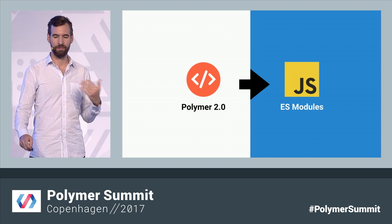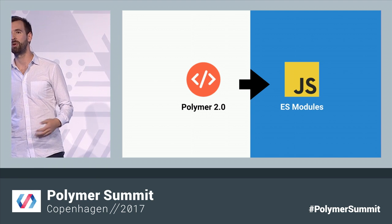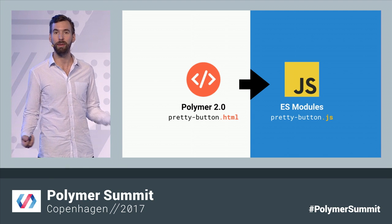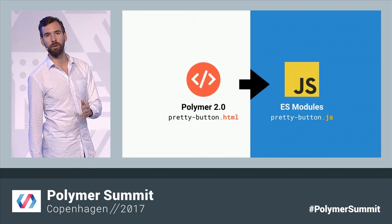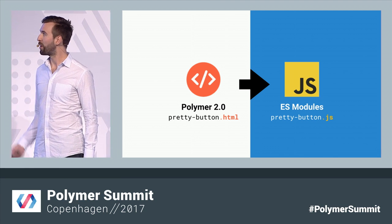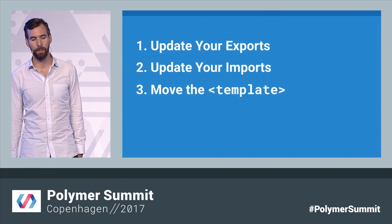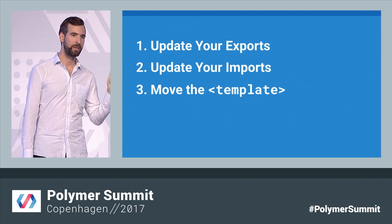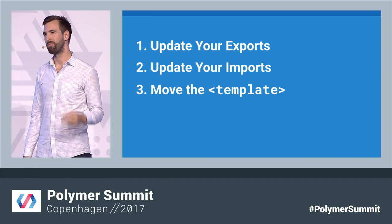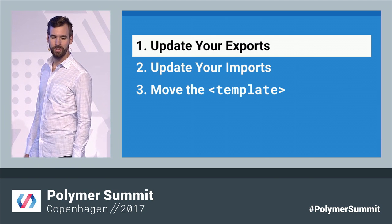So what does this actually look like for Polymer? Let me show you with an example. Let's convert this basic Polymer 2.0 element called pretty-button and move it to Polymer 3.0 on NPM and JavaScript modules. There are actually only three things you really need to do: update your exports, update your imports, and move your template into the class definition. Really straightforward.